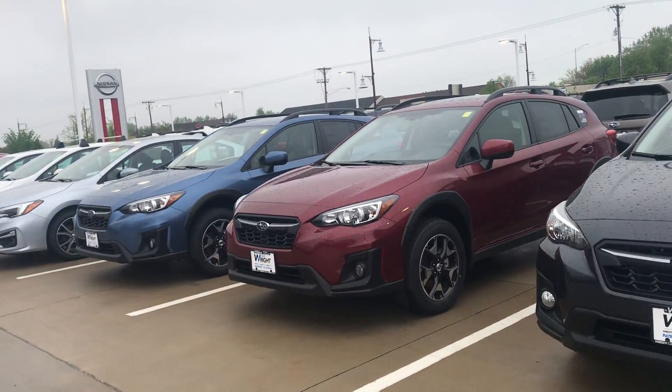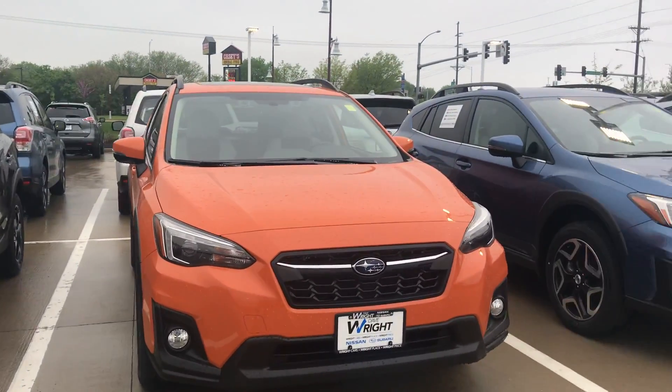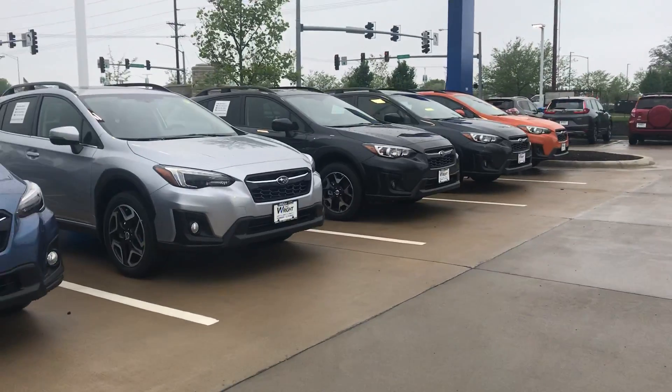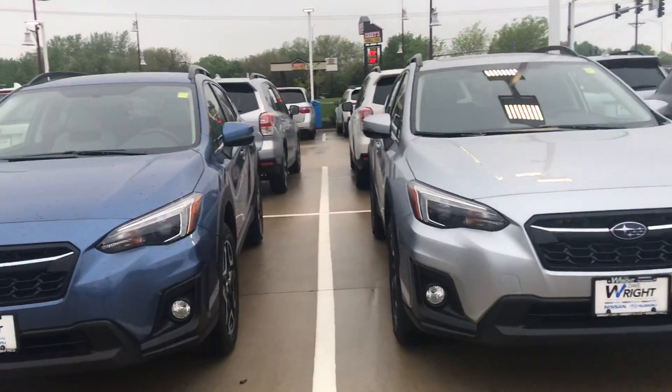Bill, Tommy McCullough from Dave Wright Nissan Subaru. I just want to make you a quick video to show off just a few of the Subaru Crosstreks we have here in stock. You're definitely looking at the right vehicle — this is Subaru's hottest selling vehicle, and for good reason.